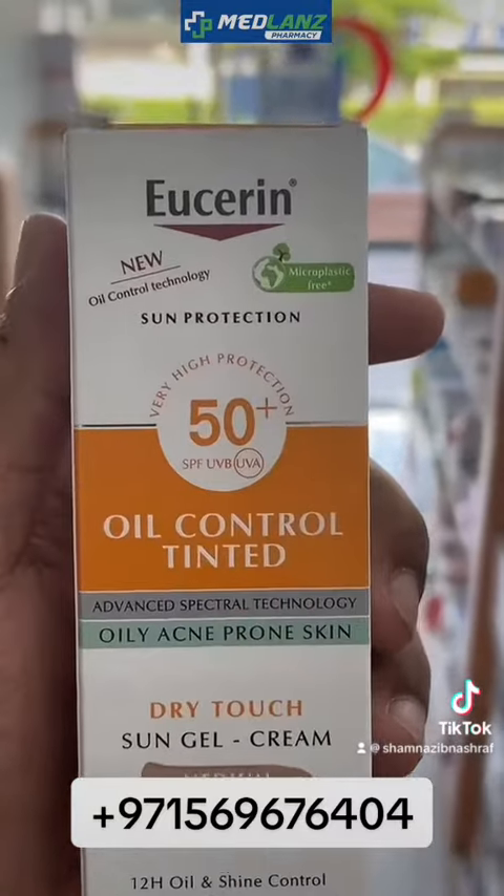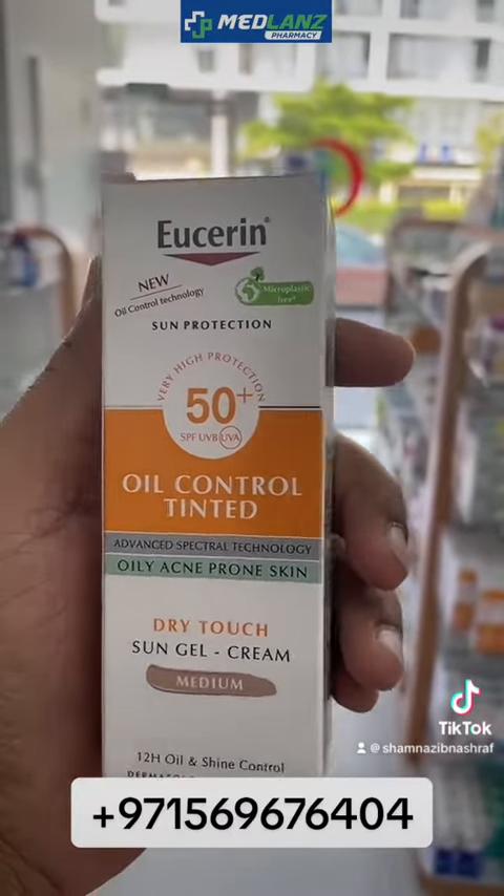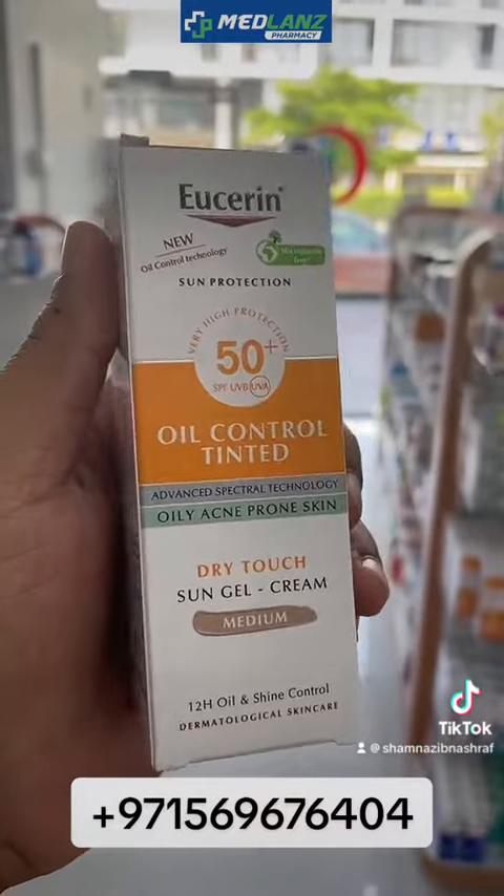Another product we received is Skin Lab, which also contains UVA and UVB protection. You can apply it on both face and body. It is suitable for all skin types and will not leave a visible trace — it applies directly on the face. I will show you the products one by one. This is the Userin product for oily and tinted acne-prone skin.